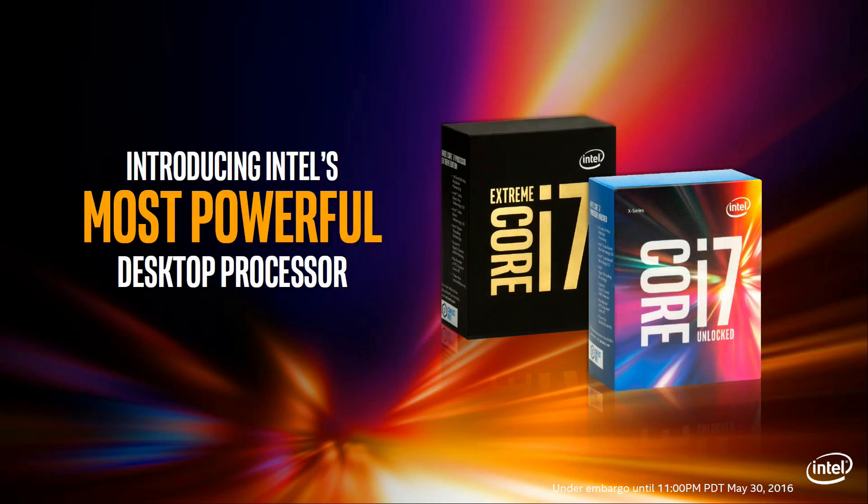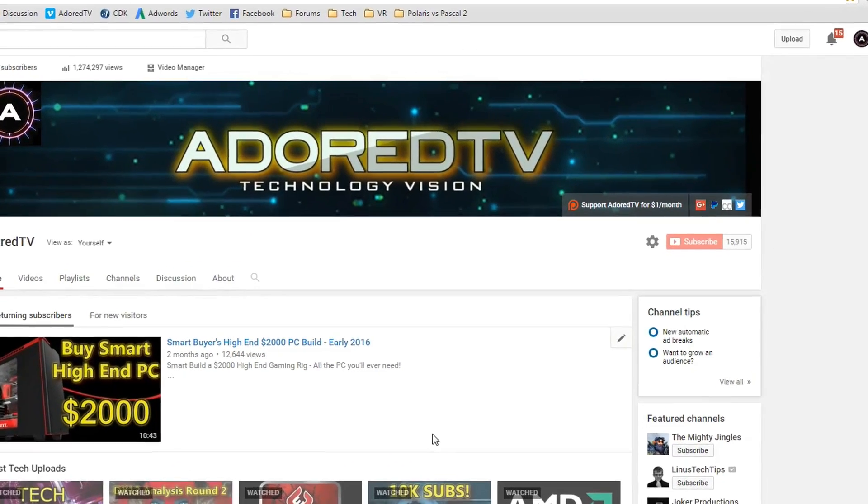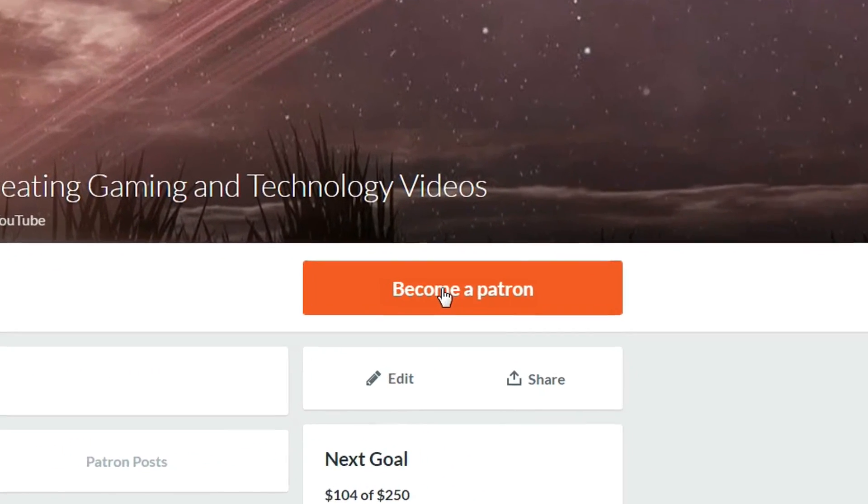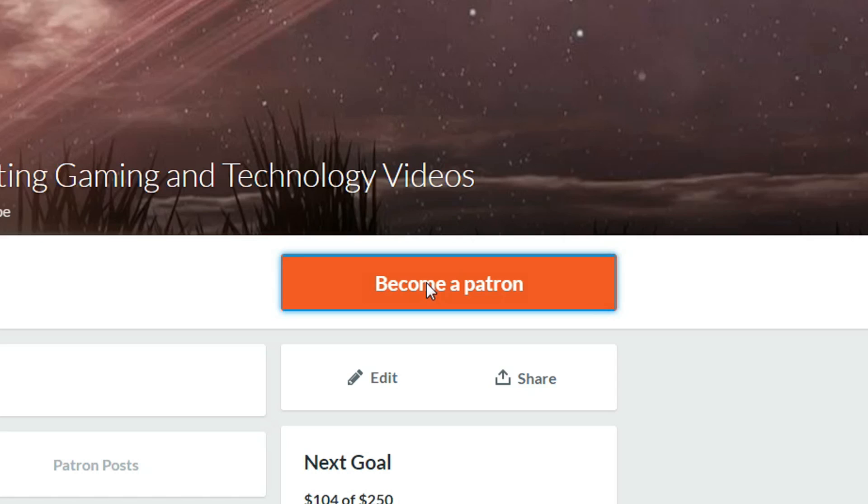Prices have increased, which is never good to see. Some people are going to be upset at the $1,723 6950X. For me, if you're worried about the price, you probably don't need that CPU anyway, and you're almost certainly better served with the 6800K. Right, that's it for this one — hopefully there will be some interesting chat in the discussion below. As usual, there's a bunch of links in the description as well. Catch you later guys.